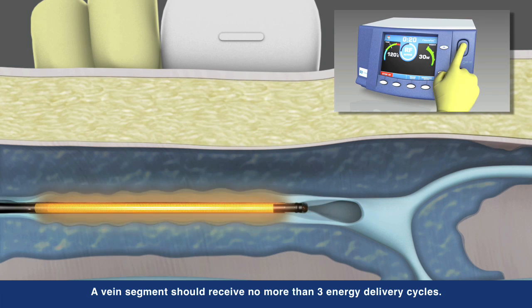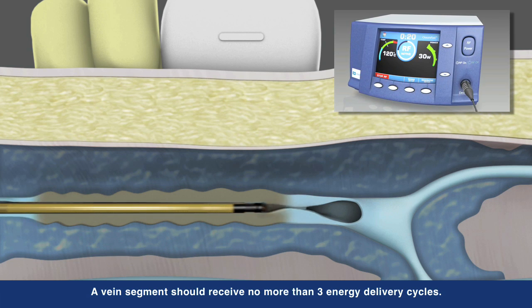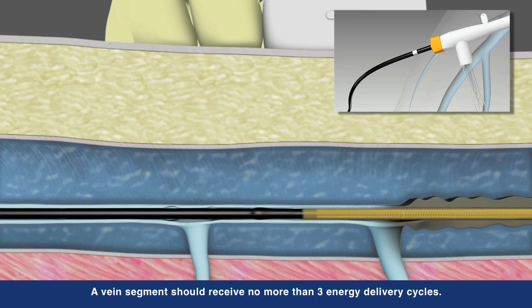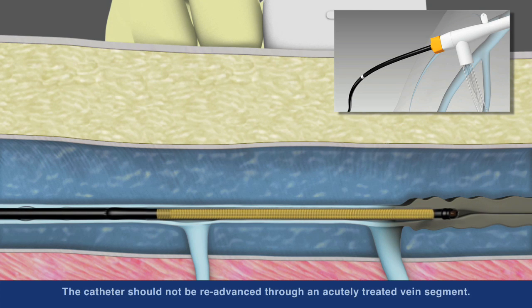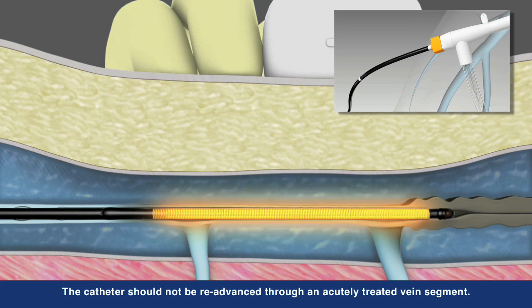Working in concert with a ClosureFast RFG generator, the catheter is able to deliver controlled, consistent heat to each segment. After each segment is treated, unique shaft markings on the catheter aid proper repositioning to the next segment.